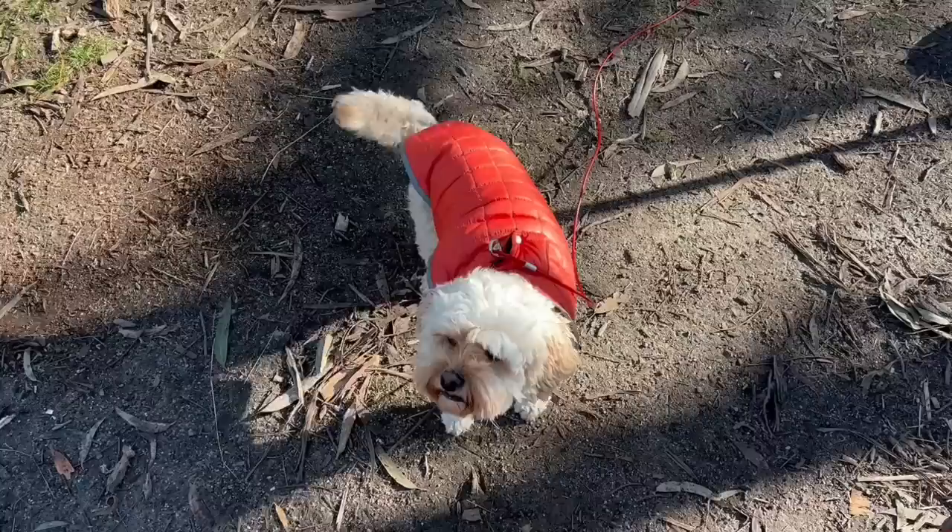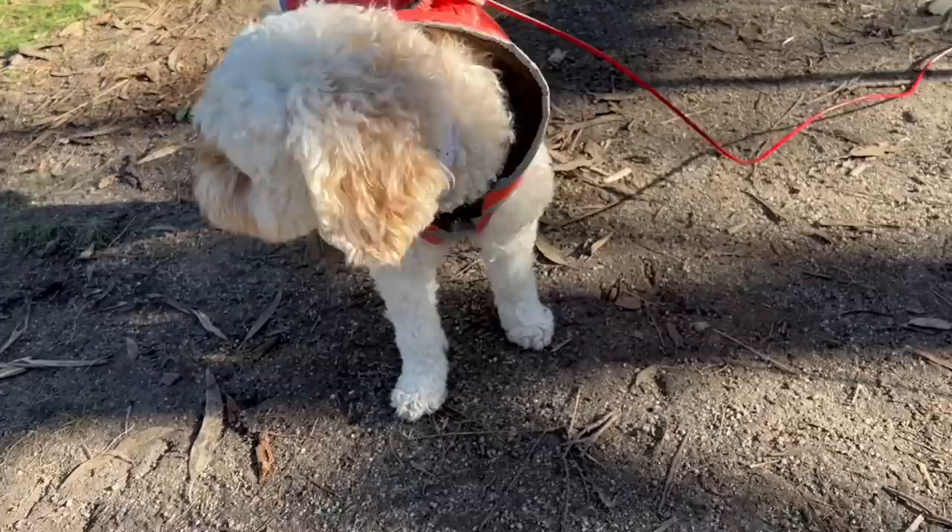Let's see what Twyla thinks of daddy's pancakes. What do you think, Twyla? She wants more! Well, breakfast was delicious. But every good camping trip must come to an end — time to pack up the car and pack down the tent.